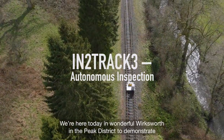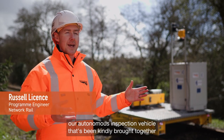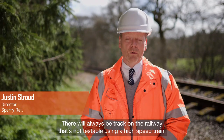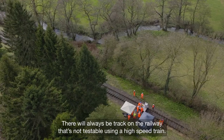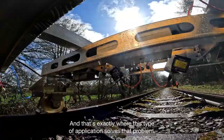We're here today in wonderful Worksworth in the Peak District to demonstrate our autonomous inspection vehicle, kindly brought together by Network Rail, Crumfield University, and Bunce and Sperry Rail. There will always be track on the railway that is not testable using a high-speed train, and that's exactly where this type of application solves that problem.